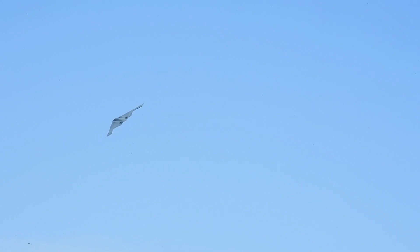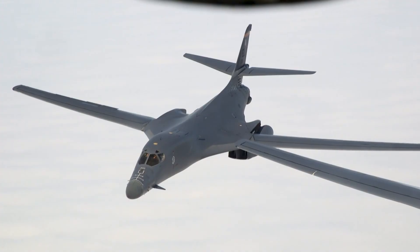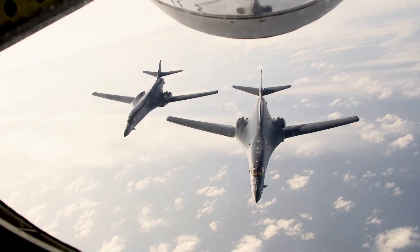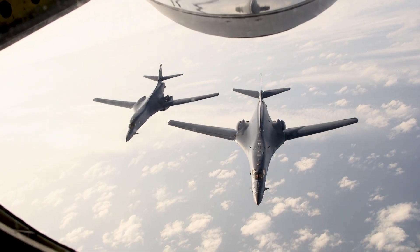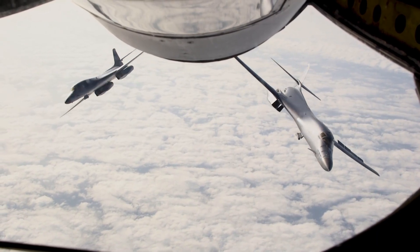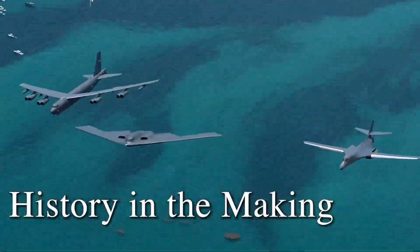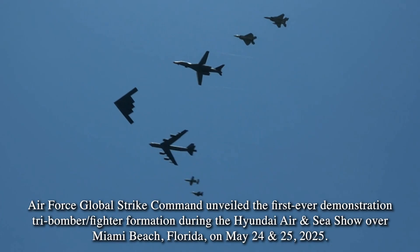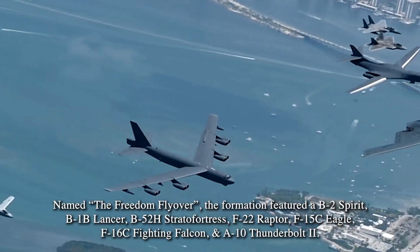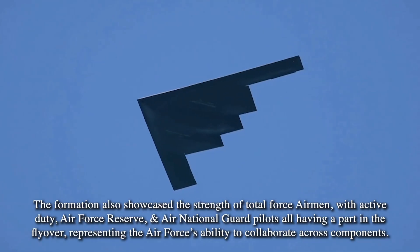Next in line is the B-1B Lancer. Originally fielded in the 1980s, the B-1 was designed for high-speed, low-altitude penetration before shifting to conventional strike. Today, 45 remain in the active inventory. It's a powerful platform, but it's aging fast. Heavy maintenance, limited stealth, and treaty restrictions on nuclear carriage have narrowed its role. Retirement is already underway — 17 airframes were divested in 2021, and the rest are expected to phase out as the B-21 expands. The logic is clear: fewer legacy platforms, more survivable jets, and a bomber force that's built to operate — not just exist.